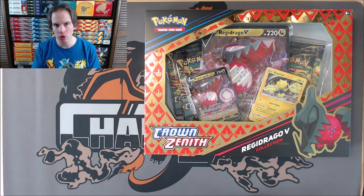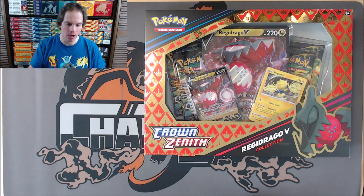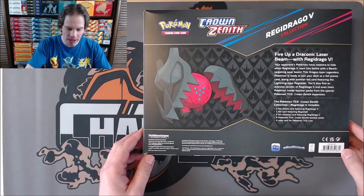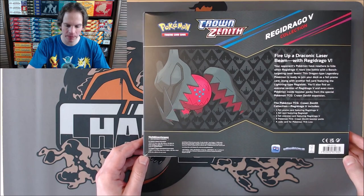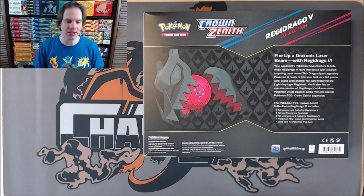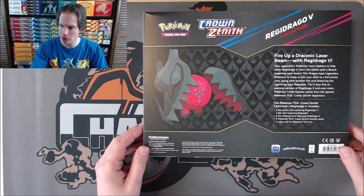This is one of two collection boxes recently released for Crown Zenith. The other one features Regidrago V. So this particular box, if I flip it over, you can see exactly what you get on the inside. You get an oversized Regidrago V, a regular size Regidrago V, a foil promo card featuring Regidrago V, four Crown Zenith booster packs, and then a TCG Live code card. I will be opening up the Regidrago V collection in the near future on my channel.